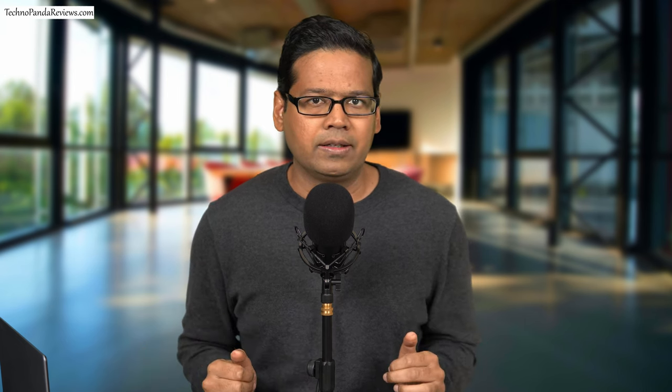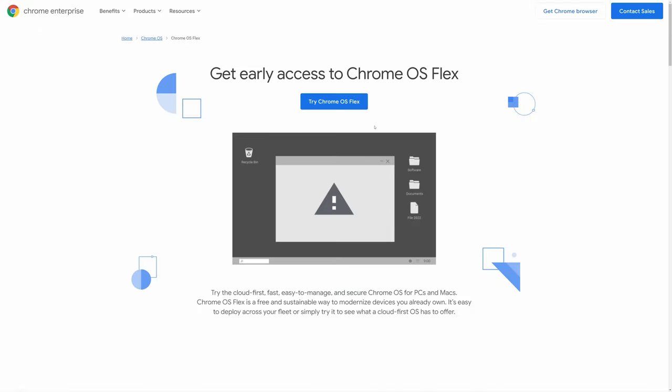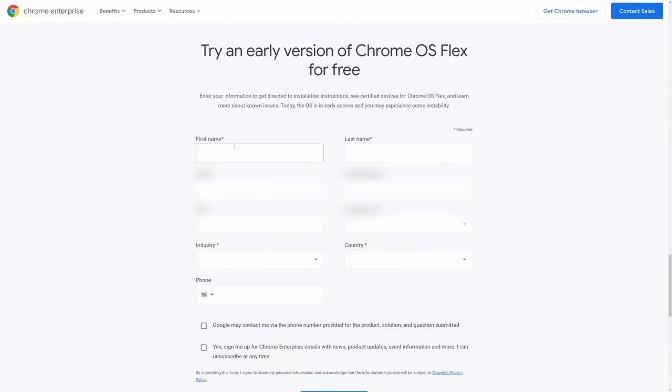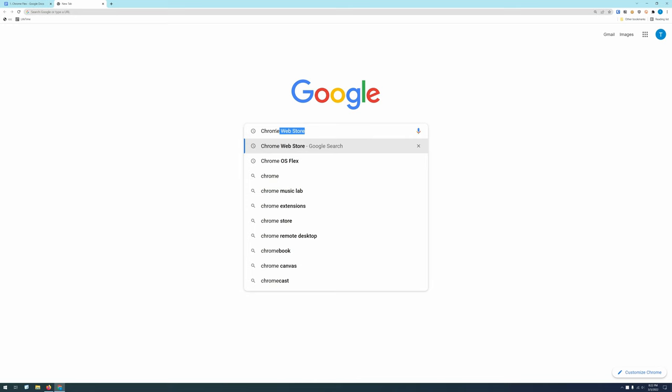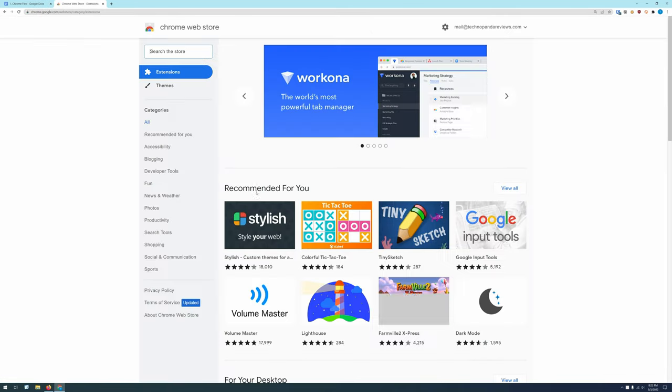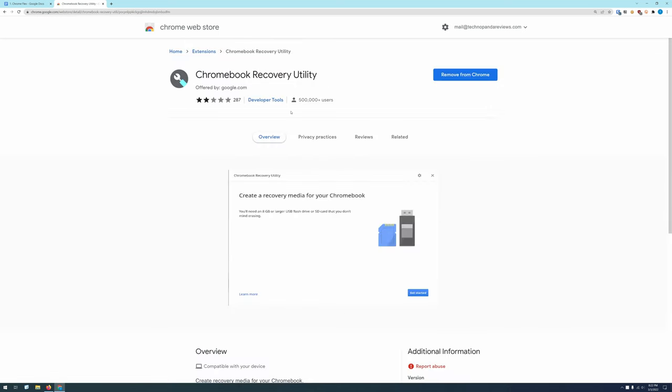Installing Chrome OS Flex is a breeze if you do it the right way. Don't Google for Chrome OS Flex because it will take you to their corporate customers page, and when you try to download it from that page, you will be asked to provide a whole bunch of personal information. Instead, I recommend going directly to the Chrome Web Store and installing the Chromebook Recovery Utility add-on. Once you install it, you will need a USB 3.0 flash drive that is at least 8GB in size.